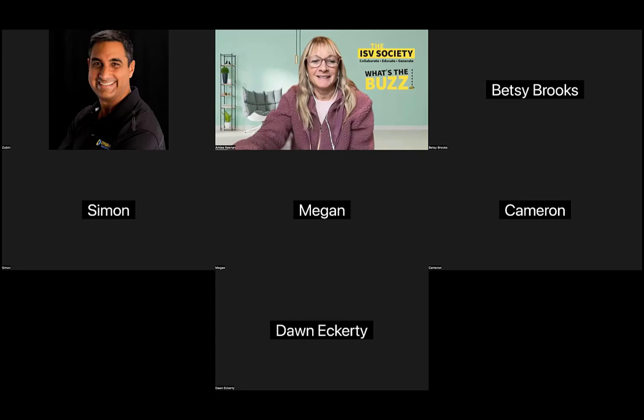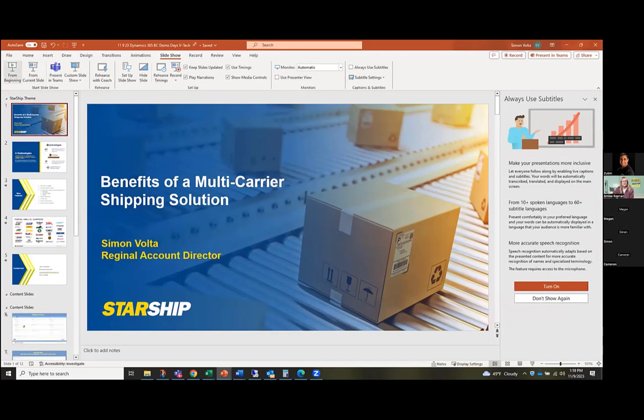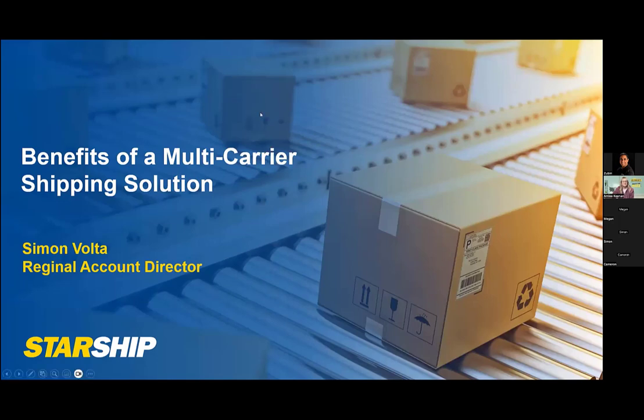Let me just share my screen here. Can everybody see my screen? Perfect. My name is Simon Bolt. I'm the regional director here for V Technologies. Our software, Starship, is a multi-carrier shipping solution, and I'm just here to talk a little bit about kind of the benefits of why you would want to use a multi-carrier solution when it comes to your parcel or even LTL shipping needs today. So I'm going to go ahead and get started here.